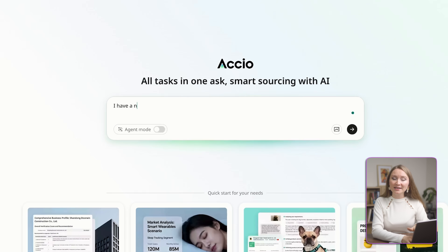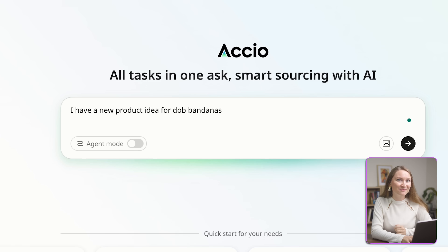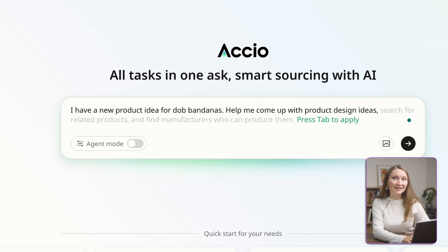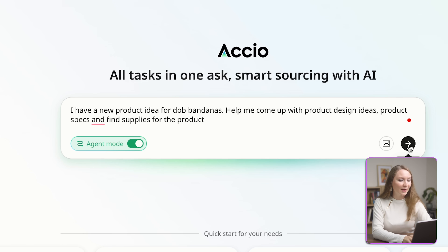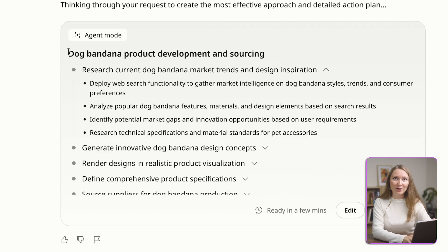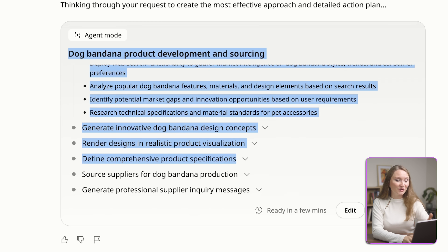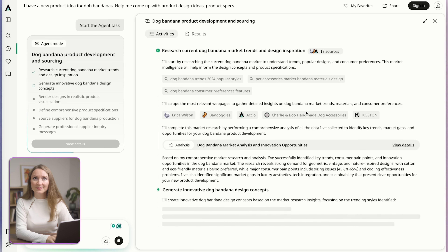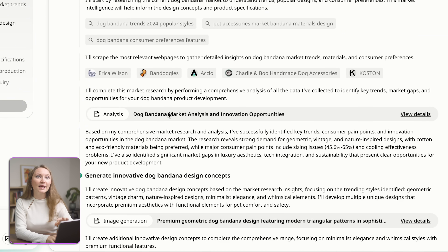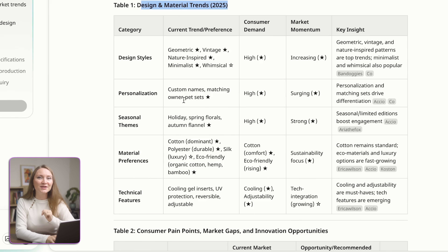Let me walk you through a real example. Let's say I have an idea for a new product, maybe dog bandanas. So I will just type in: I have a new product idea for dog bandanas, give me design ideas, product specs, and help me find suppliers for it. What's important here is to click on AI agent mode. And Axio will just confirm the details of my request. I can click to start the research. And now our dog bandanas research is completed, and we can read through the market analysis and it will give us some design and material trends for this year.